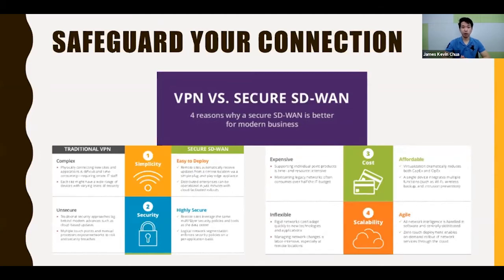Unlike with SD-WAN, you can easily deploy it and receive configuration updates through the cloud. It is also more secure than traditional VPNs, which are slow in updating their technologies. With SD-WAN, you can leverage multiple layers of security policies in your network.